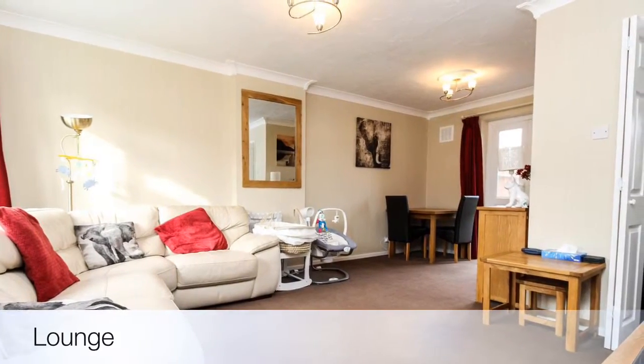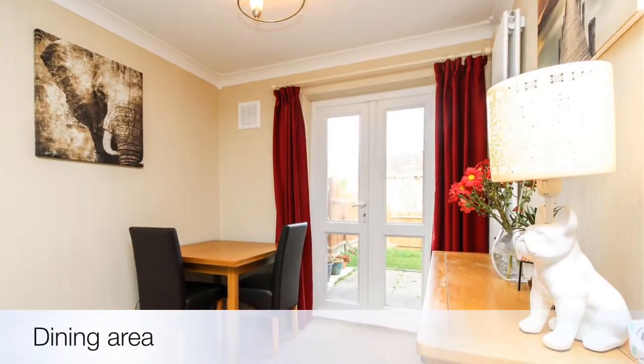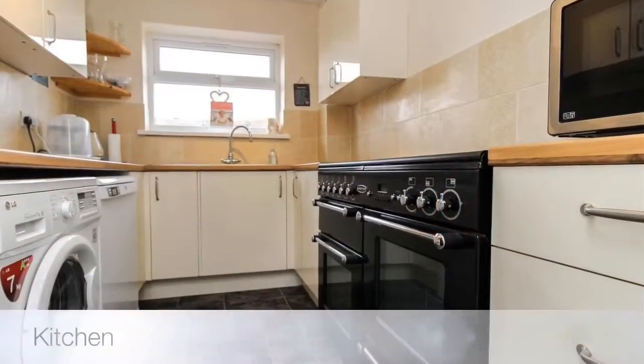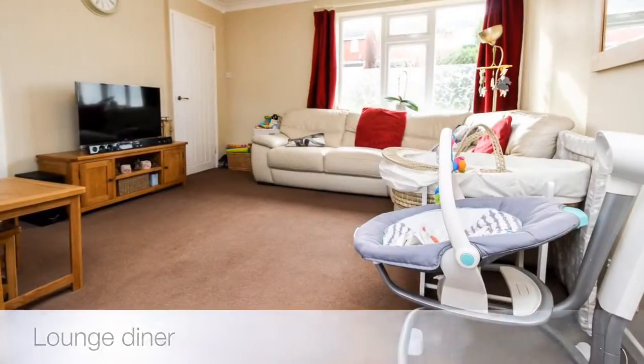Downstairs there's a good-sized through lounge dining area with a separate kitchen, and there are also doors leading out to the enclosed rear garden from the dining area.